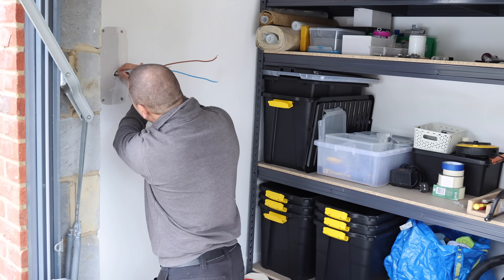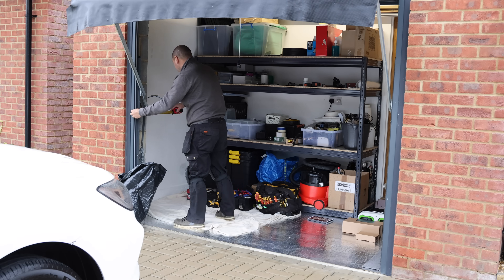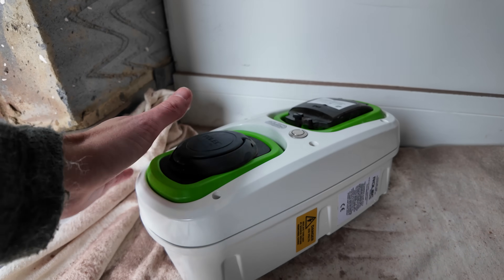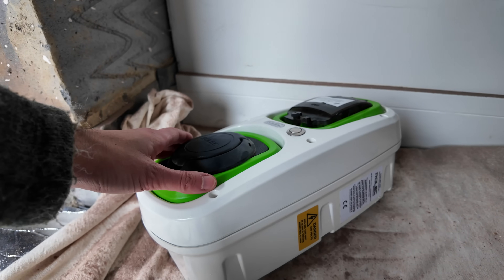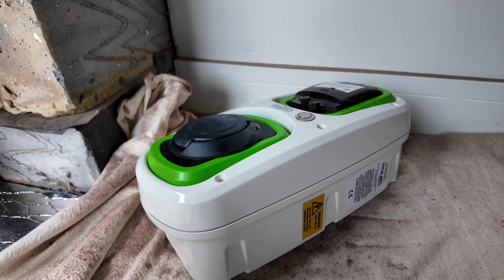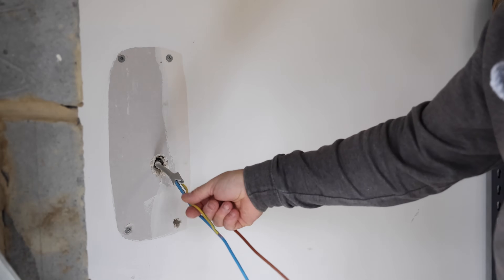What other things did you like about the Anderson charger? It just seemed to come out with five stars on every report I read. This old Rolec charger doesn't support smart tariffs, and that's one of the reasons John wanted to swap it for a more modern charger like the Anderson.